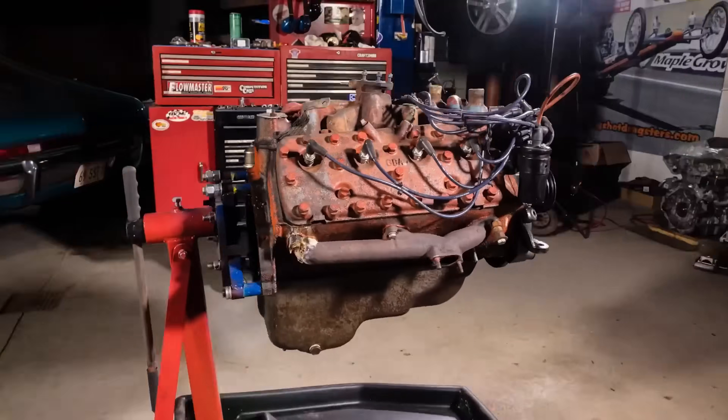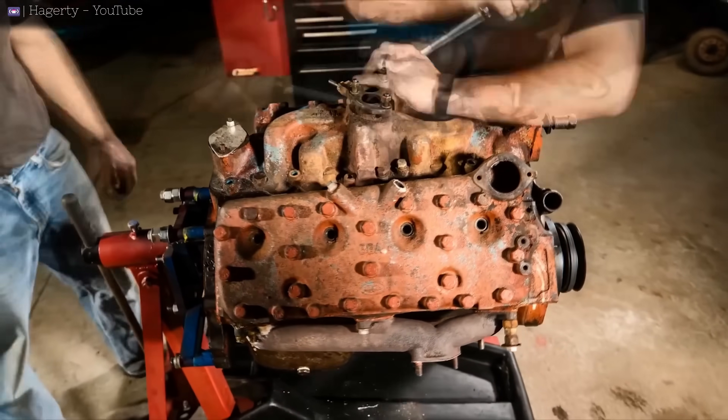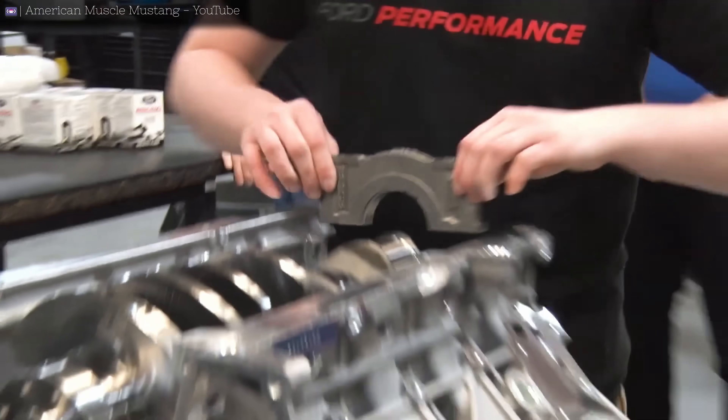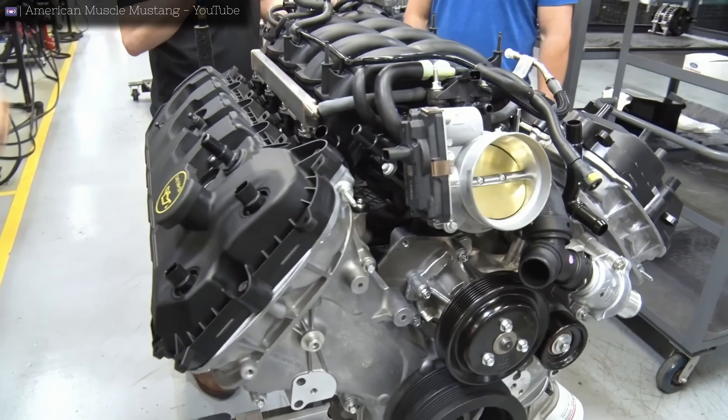In 1932, Ford introduced its V8 flathead engine, bringing V8 power into mass production with the slogan, 'Everyman's power for the road and everyman's power for racing.' It's only fitting that nearly 100 years later, Ford is still delivering on that promise with its Coyote V8.